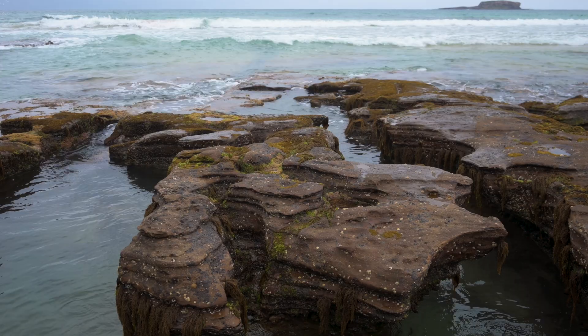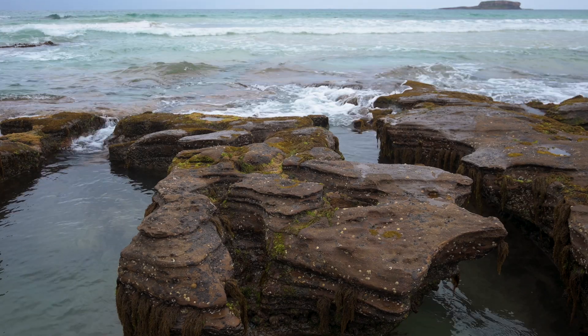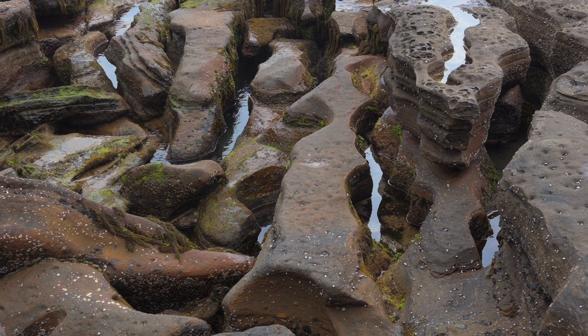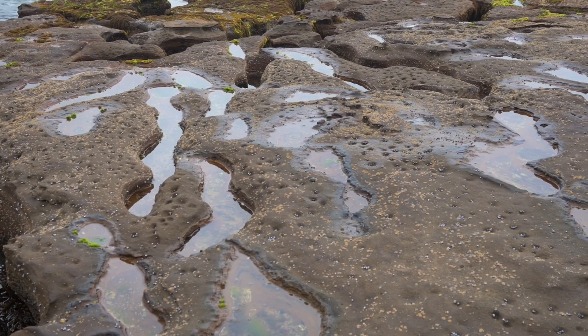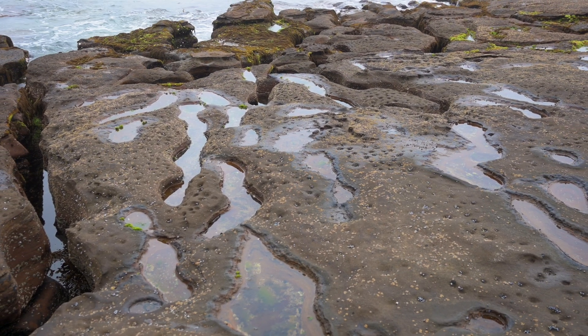However, erosion is relentless. While oceans and wind exist, our coastlines will continue to change. In less than a million years, these rocks will likely no longer exist.